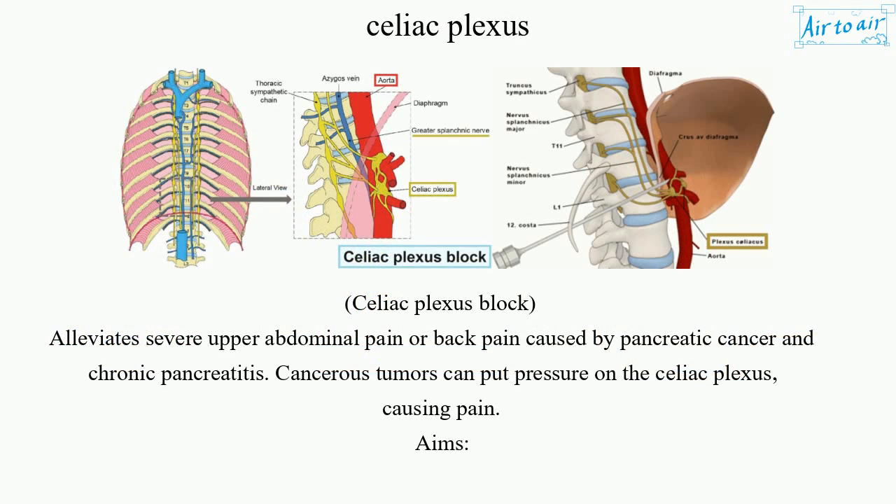Celiac plexus block alleviates severe upper abdominal pain or back pain caused by pancreatic cancer and chronic pancreatitis. Cancerous tumors can put pressure on the celiac plexus, causing pain.